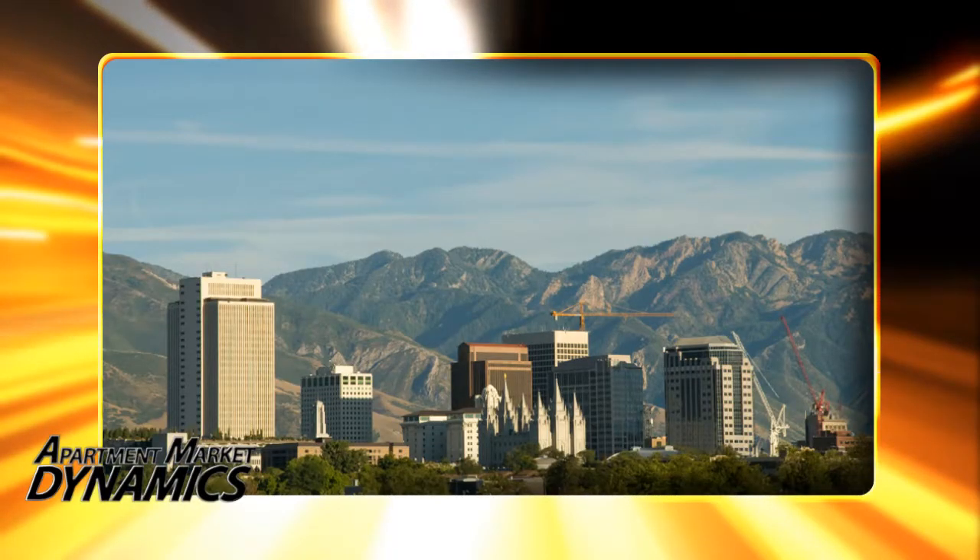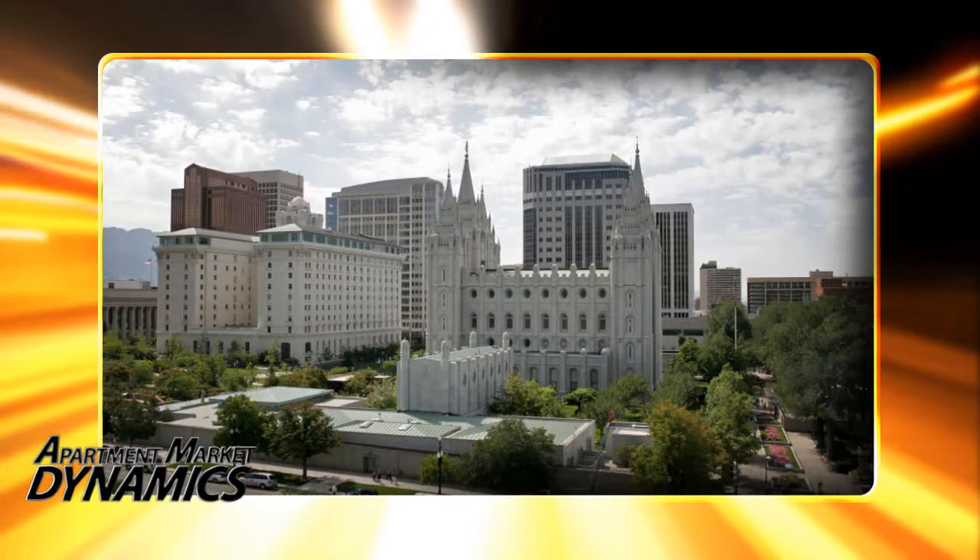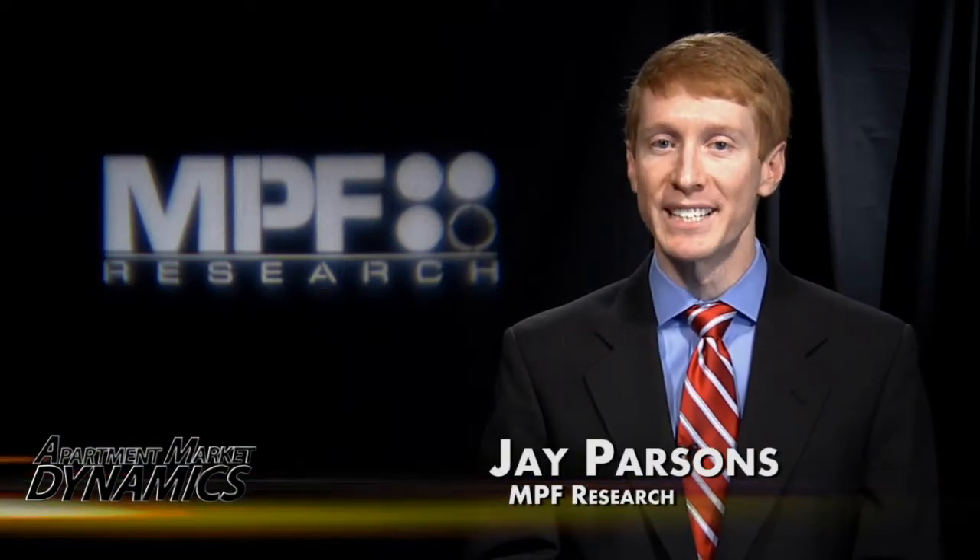How's the apartment market doing in Salt Lake City? Well, it depends in part on which side of I-15 you're on. Welcome to Apartment Market Dynamics from NPF Research. I'm Jay Parsons with your update from Salt Lake City. After a very strong performance in first quarter 2010, things slowed down a little bit in Salt Lake City's apartment market.